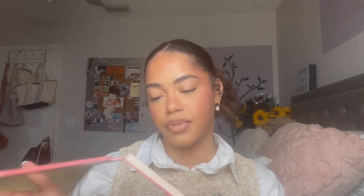Juvia's Place Blush Duo, Volume Four — these blush duos are amazing, will last you forever, and have the best pigmentation. It's about sixteen dollars for two shades that will last you basically the whole year.